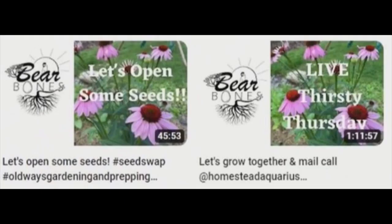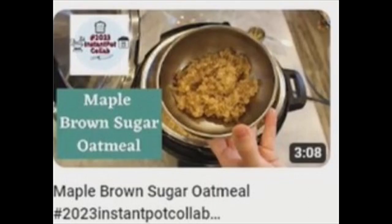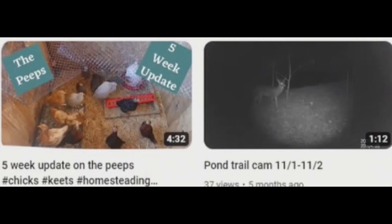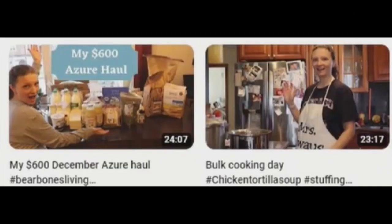There are also live streams. Bare Bones Living shows a mix of homesteading activities, focusing mainly on what to do with various types of projects and harvests that they have.